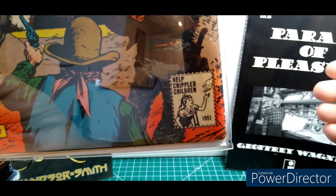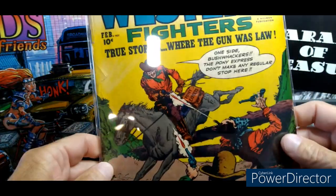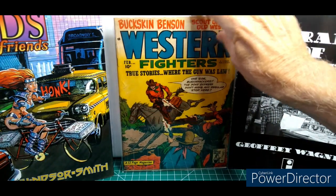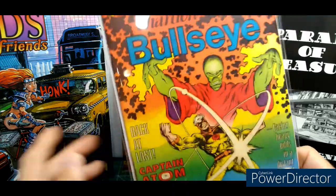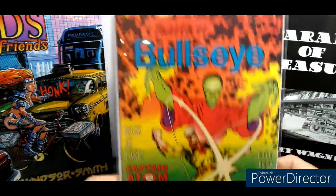Help Crippled Children, 1951 — I've never seen that before, and that is super unique. The colors are really popping on this, I love this book. It smells great. Bullseye number 7, high grade — I found this at the antique mall for three bucks with a Captain Atom Dan Reed cover. That's a classic Charlton cover.